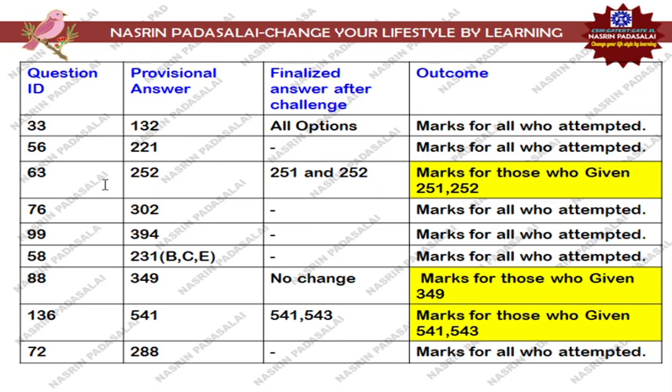Next, regarding Question Number 63, that is nucleotide excision repair. In the provisional answer key they mentioned only option number 252 as the correct option. But in the finalized answer key you can expect both option 251 and option 252 are absolutely correct — that is options B, C, D as well as C, D. If you selected either option ID 251 or 252, marks will be given.